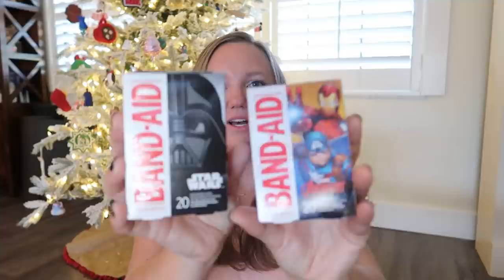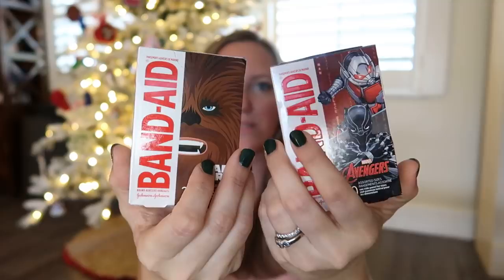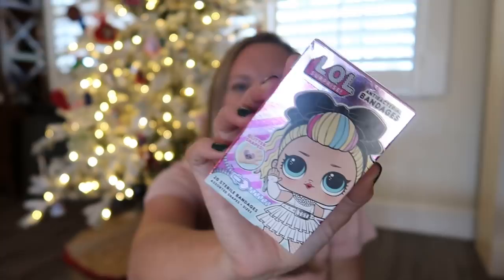I also always get the kids Band-Aids, and we never have Band-Aids. I don't know where four boxes of Band-Aids go over the course of the year — I think they just use them like stickers. So I have Avengers and Star Wars for each of the boys, Jojo Siwa for Miss Annabeth, and LOL for Isabella. Poor Bella — she's going to be getting Band-Aids in her stocking when she's like 18 still, just in the name of tradition. She'll still want to be a part of it.